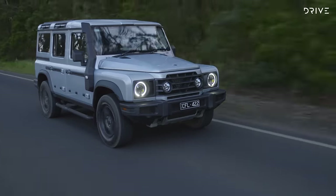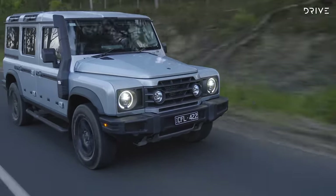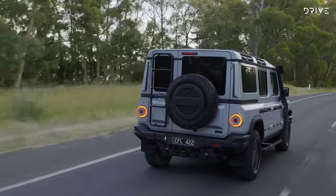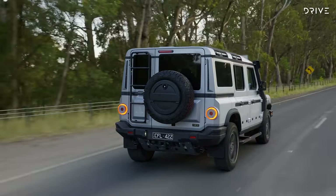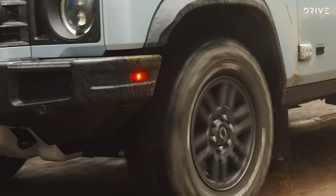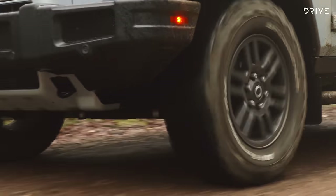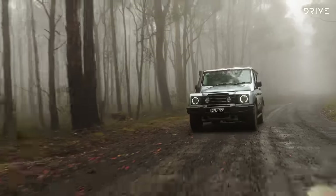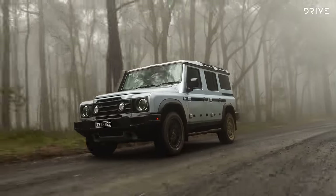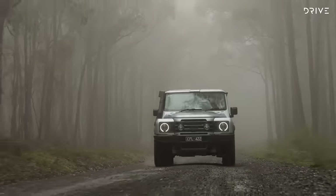Curb weight of the Grenadier varies between 2,644 kilos and 2,740 kilos depending on your specification, hinting towards the heavy-duty or perhaps over-engineered nature of this vehicle. There's a GVM of 3,550 kilos, so your payload varies between 810 and 906 kilos, once again depending on spec. There's a 3.5-tonne braked towing capacity and a generous 7-tonne gross combination mass, which is good news if you're looking to tow a heavy load but also carry some gear at the same time.